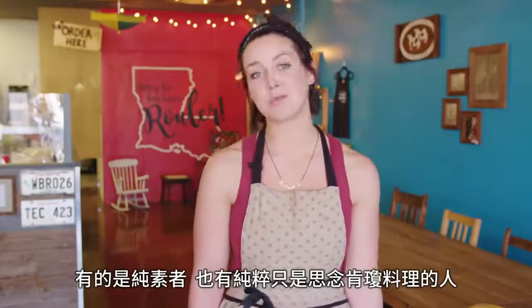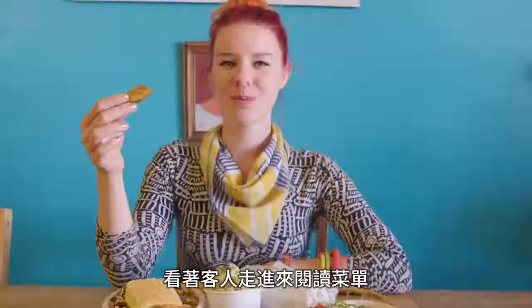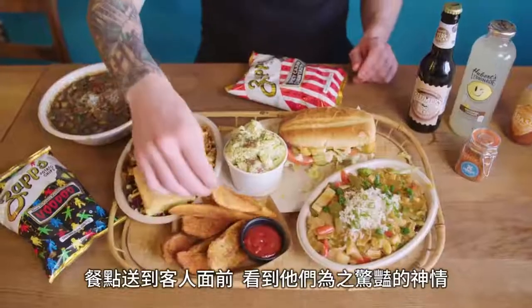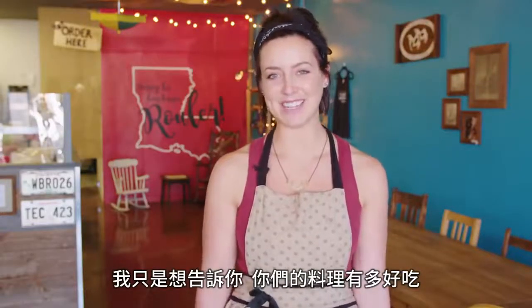We have a lot of people that come in that are either vegan from Louisiana or just from Louisiana and miss the cuisine. The look on their faces when they walk in and see the menu, and then the food comes out and sets down in front of them — they're blown away. I even have people call back sometimes just to tell me how good it was.